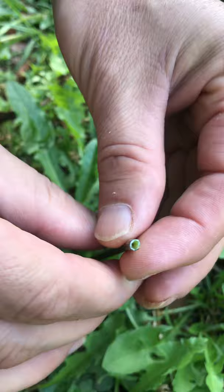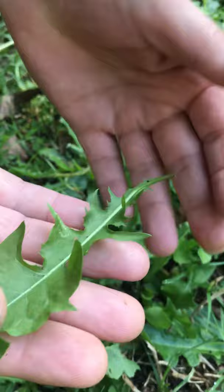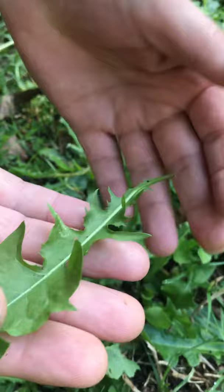Another distinguishing feature is the leaf — look at this — the leaves are shaped like a lion's tooth. So dandelion: yellow flower, clock of seeds, lion's tooth leaf. It's food and medicine in your backyard. Follow us for the recipes!